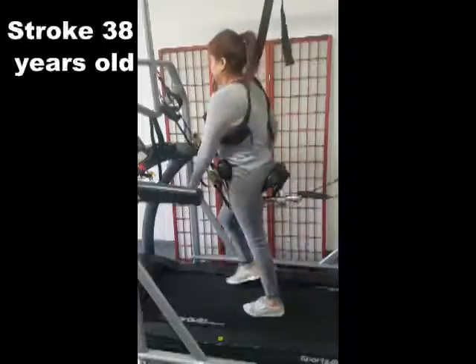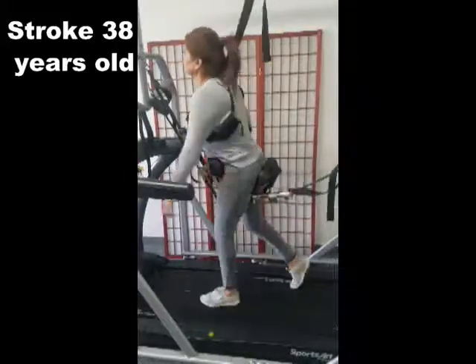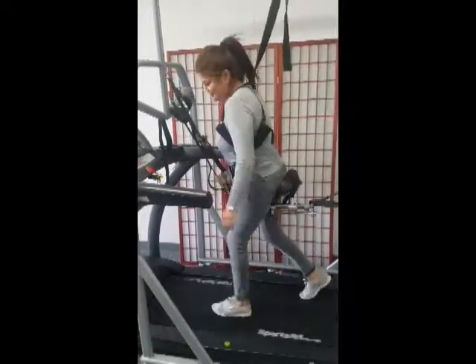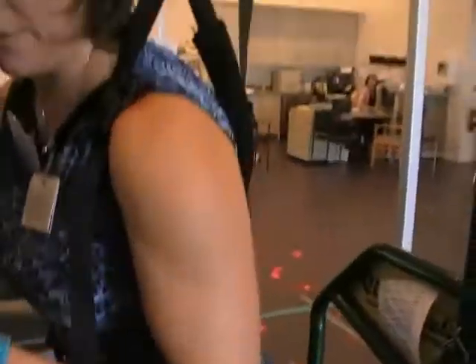Brains are very specific. With body weight support, you are allowed to experience locomotion at a higher level of speed — that reciprocal motion — without the fear of falling, because you're actually supported at your pelvis. And worst case scenario, you have the shoulder harness if there's any lack of trunk control.